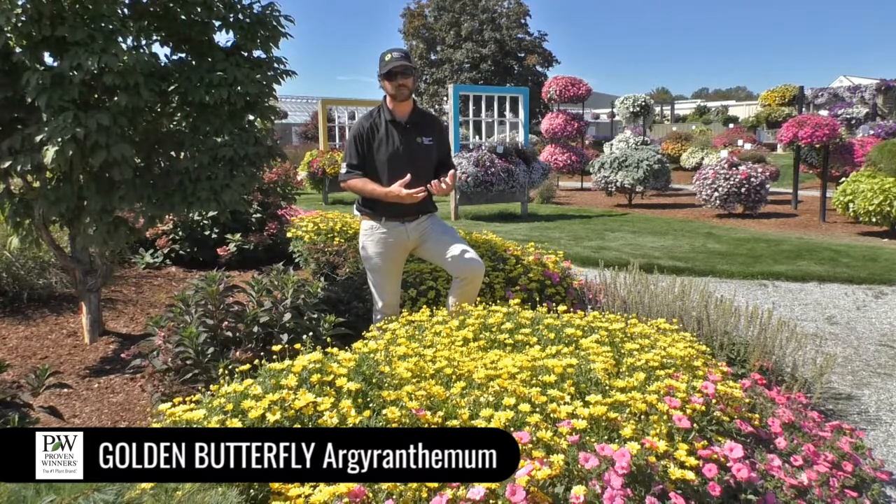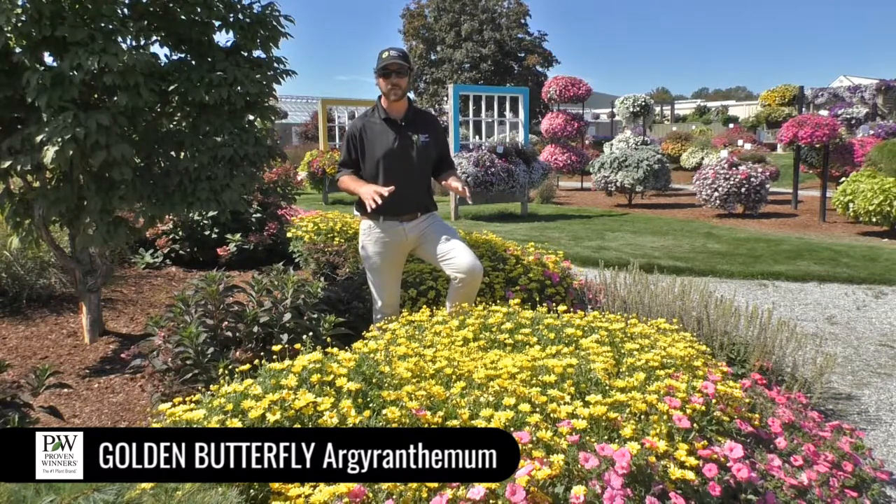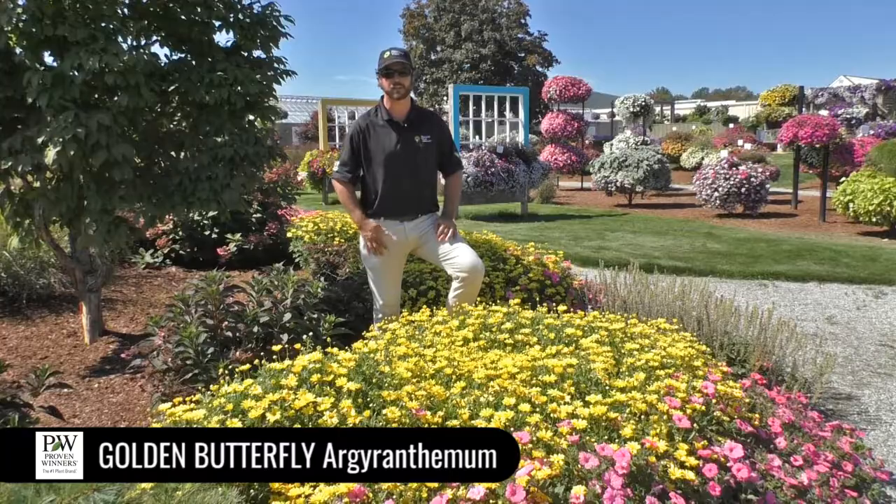We've also matched it up really well with Pure White Butterfly and Vanilla Butterfly Improved, which is another new introduction this year. So all three are a really well-matched series. They cycle new flowers constantly, so you're always going to have great color coverage on it. Amazing landscape performance, so it really shines in the garden. Give it a shot.